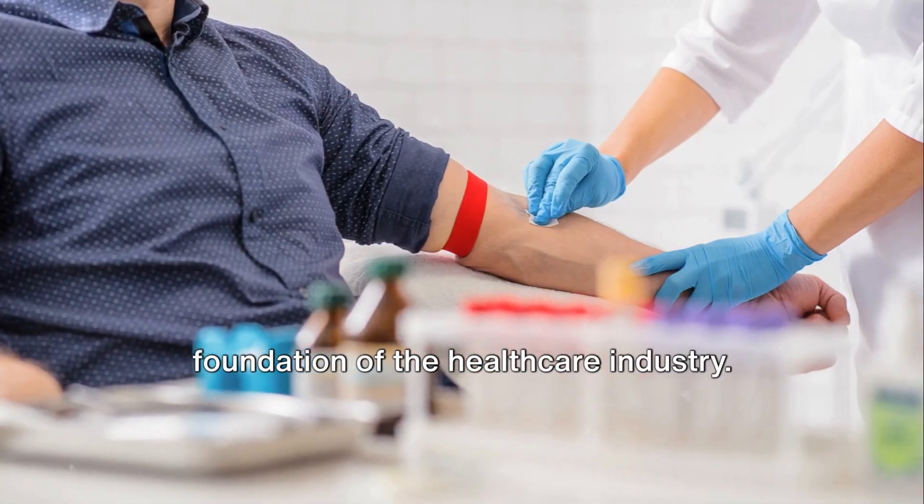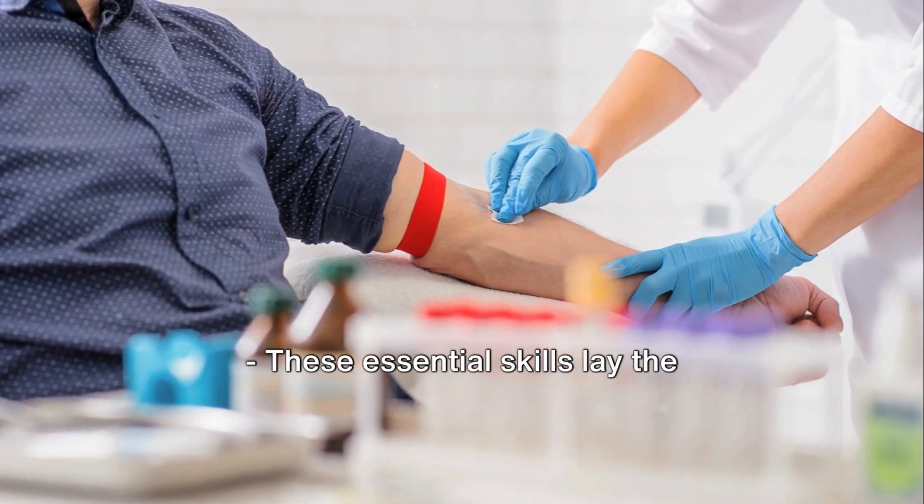Phlebotomy and ECG skills are the foundation of the healthcare industry. These essential skills lay the groundwork for effective patient treatment.